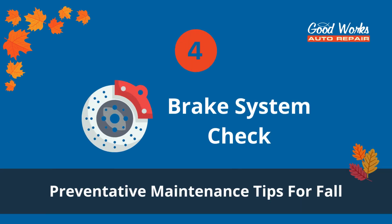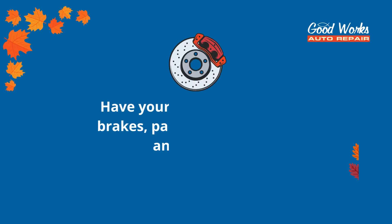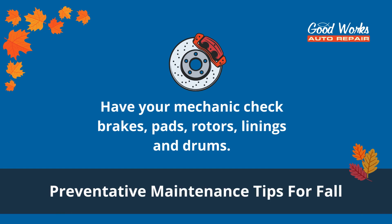Number four: brake system check. Brakes are important for driving safety all year round, but in colder weather they're more important than ever. Have your trusted mechanic check your brakes, pads, rotors, linings, and drums.